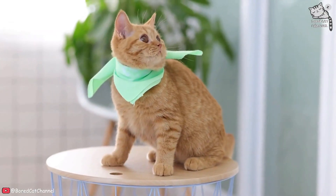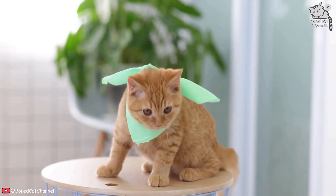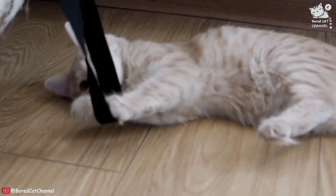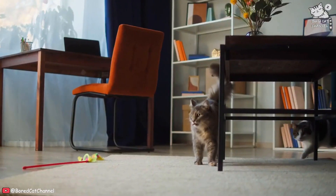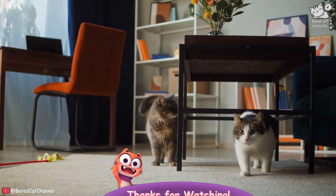By providing your cat with an appropriate scratching post or pad, regularly trimming their nails, and rewarding good behavior, you can help stop your cat from scratching your furniture. Remember to be patient and consistent, as it may take some time for your cat to fully adjust to the new routine. With a little effort, you can save your furniture and keep your cat happy and healthy at the same time.